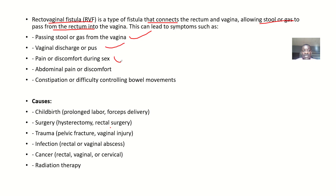Other symptoms include vaginal discharge or pus, pain or discomfort during sex, abdominal pain or discomfort, constipation, or difficulty controlling bowel movements.